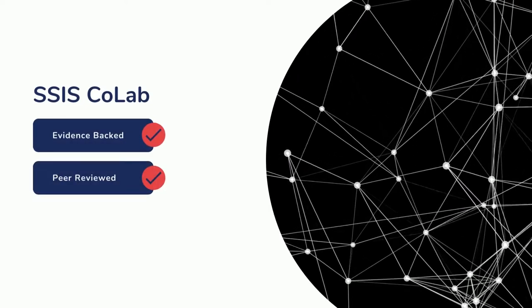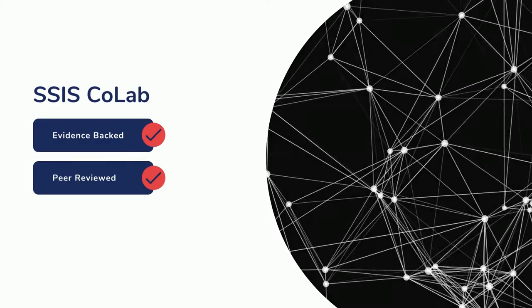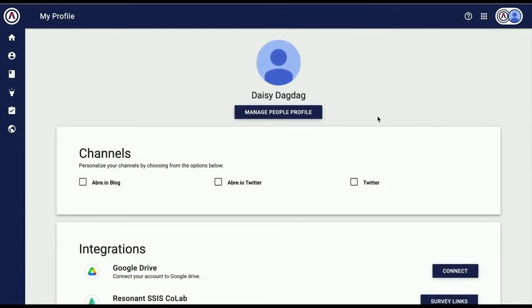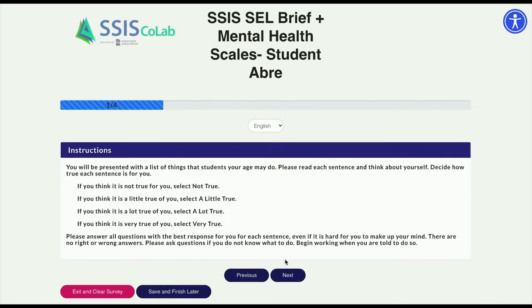Aubrey now directly integrates with SSIS CoLab for evidence-backed, peer-reviewed surveys and supports. The entire process is simple and clean. First, students take occasional surveys online related to mental wellness and the CASEL competencies. For a more robust understanding of a student, staff and family members can take surveys as well.